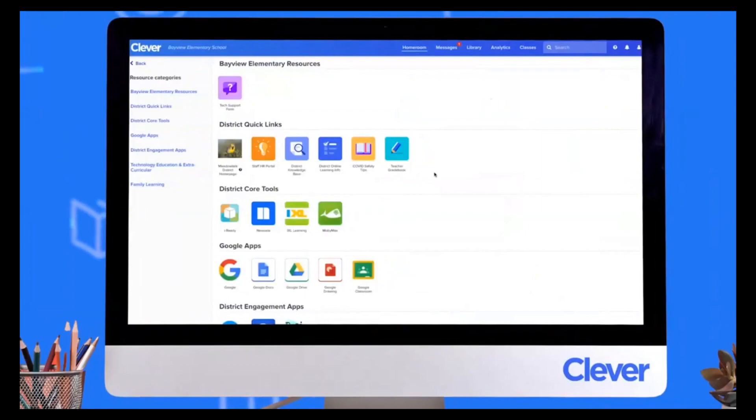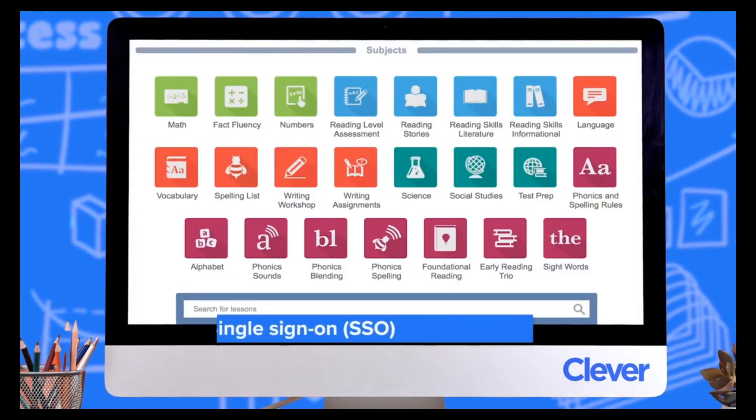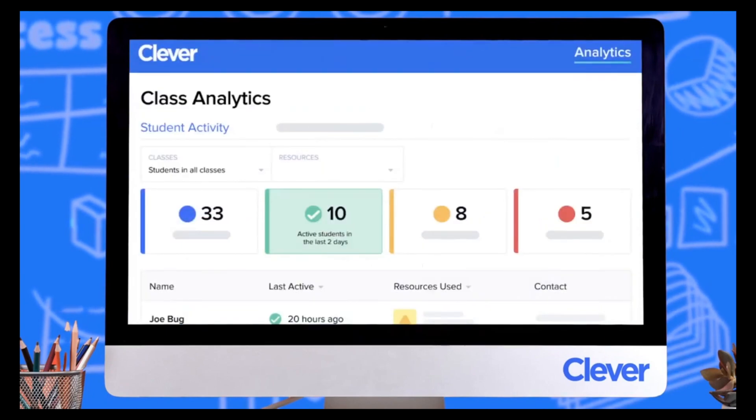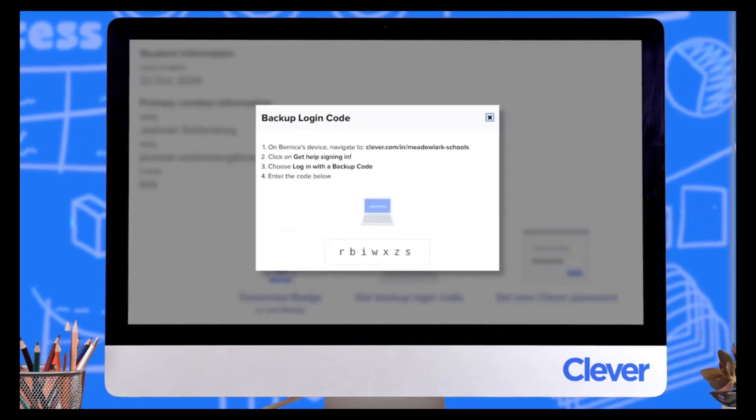If a student is added to your roster in your SIS, that student is automatically added to your EdTech programs — same for when a student leaves or you get new classes in the fall. You and your students can use Clever to sign into your apps instead of remembering various logins and passwords. This is called single sign-on or SSO. When students log in with Clever, you can see which programs they're using at a glance and easily troubleshoot sign-in issues in the moment.